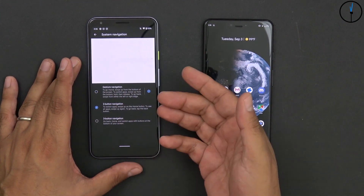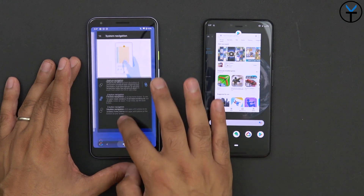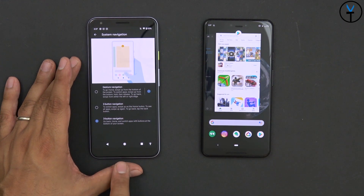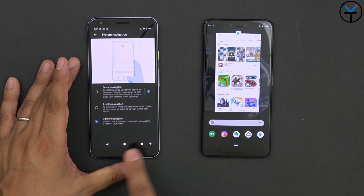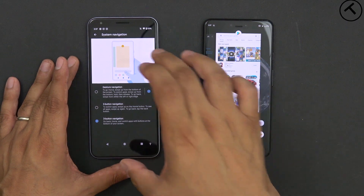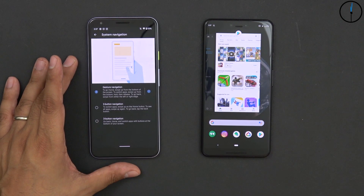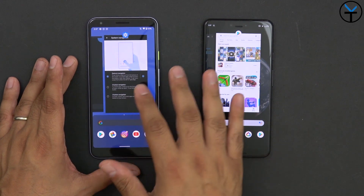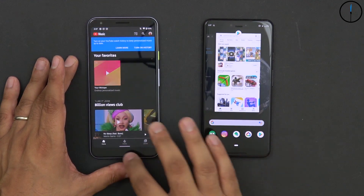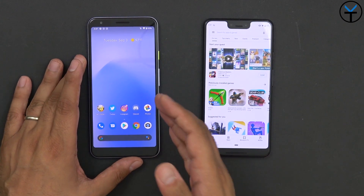There are three navigation options available. Two-button navigation mirrors what we had before — swiping up a little gives access to recent apps, and there's a back button. You can also go back to standard three-button navigation: home, recent, and back, plus accessibility options. You can pick whichever you'd like — stick with gestures or go with button navigation. Either way, gestures now are very nice and very fast, making navigation between applications feel quick and fluid.